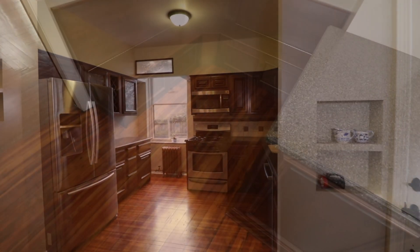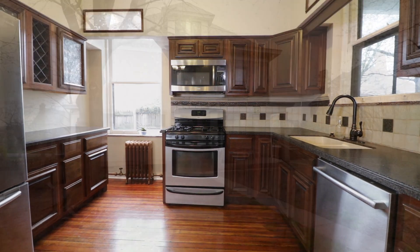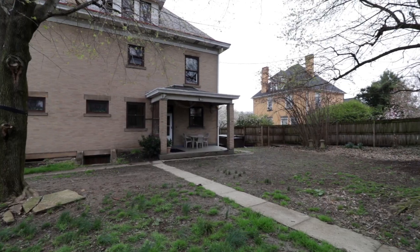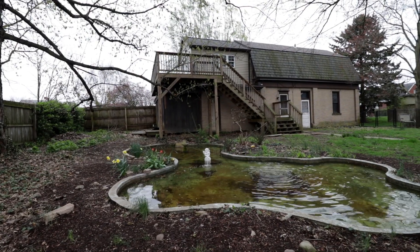The kitchen includes a spacious breakfast bar, stainless appliances, and a copious amount of cabinetry. The kitchen walks out onto the back patio and provides a lovely view of the grounds, including the pond and generous garage with a full overhead apartment.